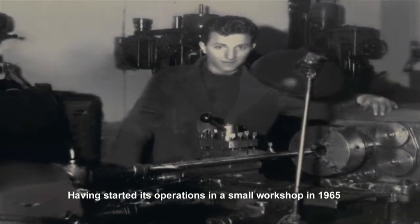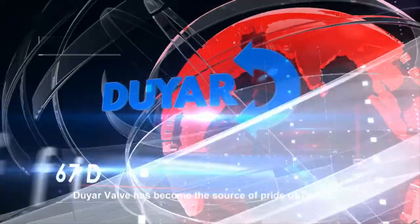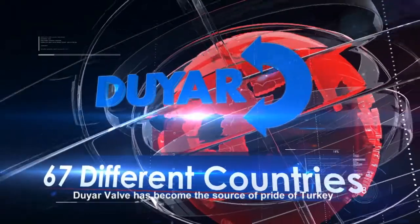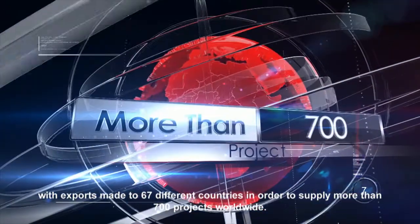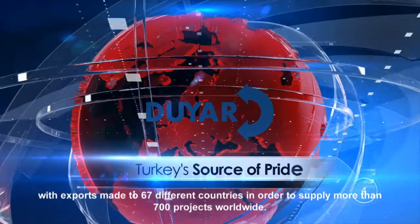Having started its operations in a small workshop in 1965, Duyarvalv has become the source of pride of Turkey, with exports made to 67 different countries in order to supply more than 700 projects worldwide.